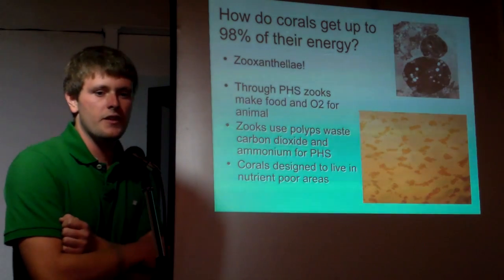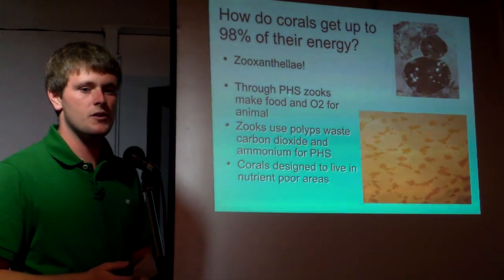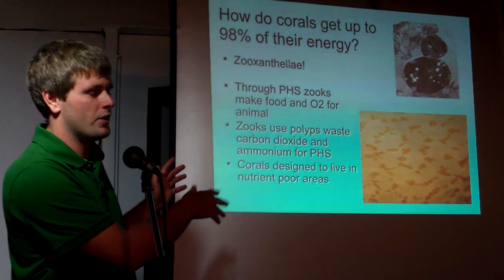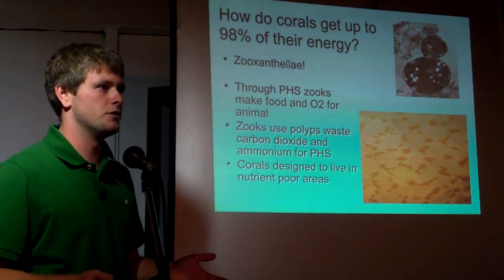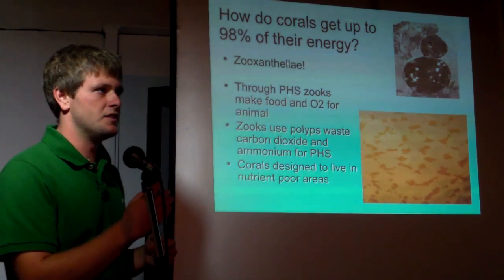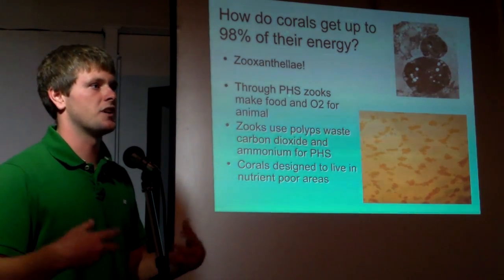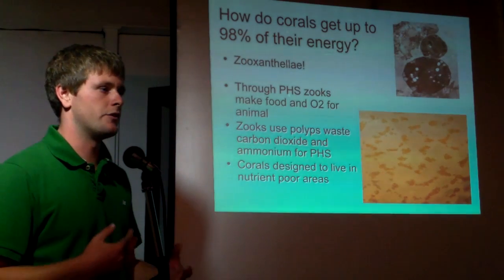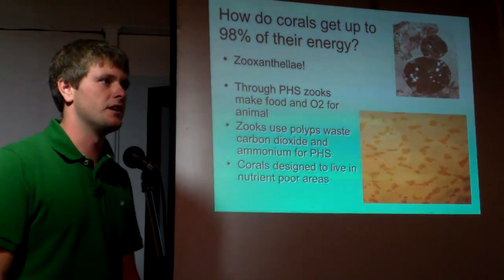It turns out that corals don't depend only on external food sources. They actually have a symbiotic relationship with an organism called zooxanthellae, which is an algae — that's the 'plant part,' although algae are not actually plants. Algae are in the Protist kingdom, but they are autotrophs that use sunlight to photosynthesize and produce sugars. They use the coral as a habitat and use the CO2 from the coral's respiration to photosynthesize, creating sugars and oxygen. The excess sugars and oxygen go back into the coral tissue and are used for growth. Coral waste can also be used by the algae for certain nutrients.